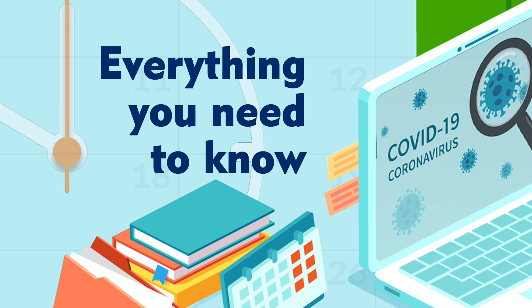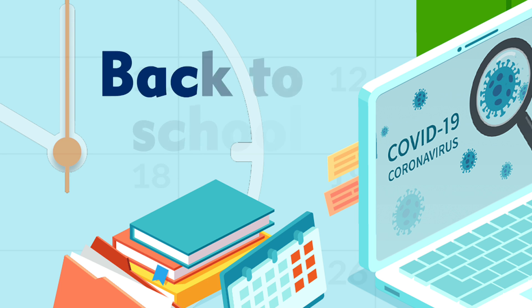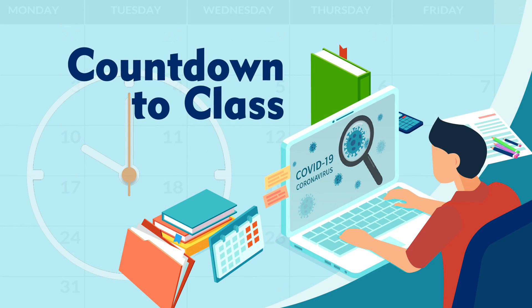Everything you need to know to keep your students safe and healthy as they get ready to head back to school. This is KLBK's Countdown to Class.